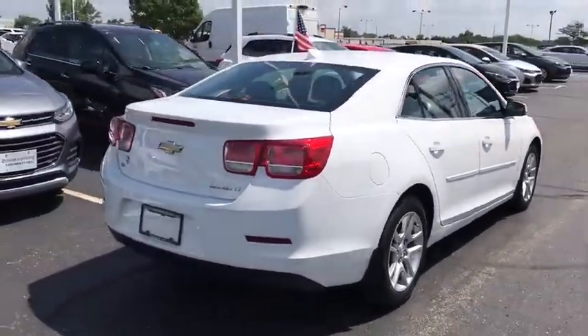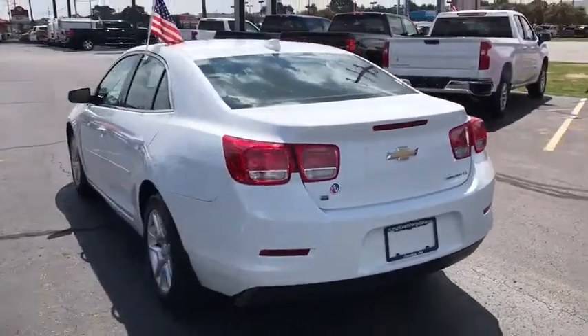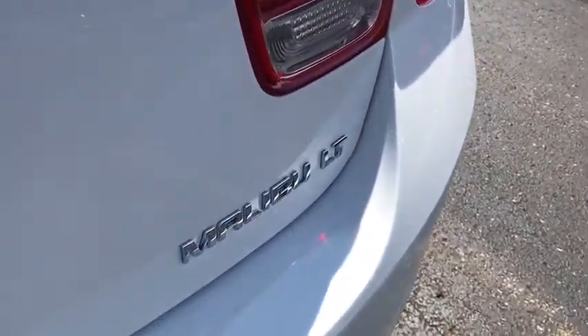Here are some of this vehicle's great options: power sunroof, remote engine start, traction control, power passenger seat, dual airbags, power steering.